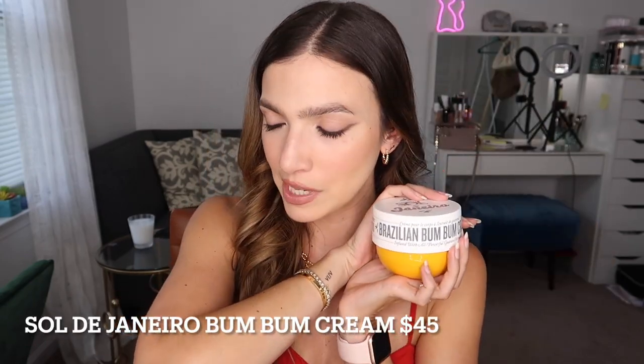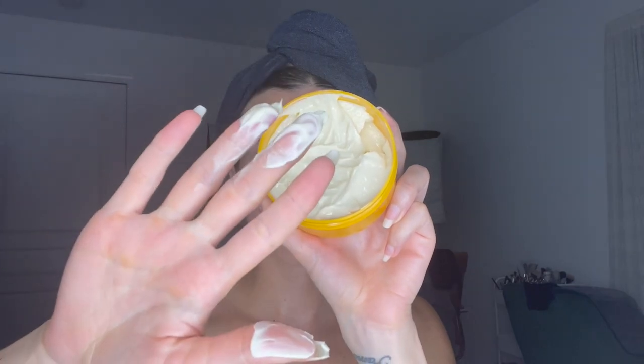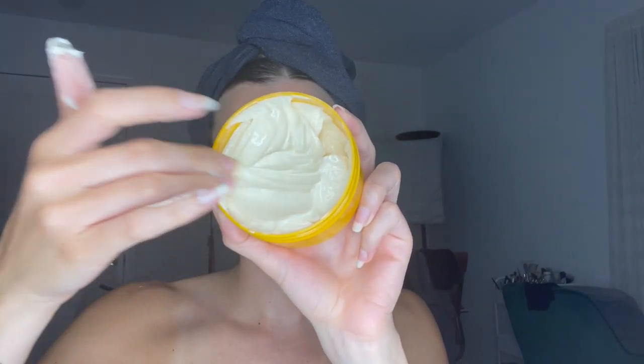The Sol de Janeiro Brazilian Bum Bum Cream — I put this all over my hips, booty, back of my thighs, tops of my thighs, anywhere I have stretch marks and cellulite. I'll rub it all over my belly to keep that region firm too. I'm thinking ahead — if I ever do have children, I want the skin in my midsection nice and hydrated and ready to go. It really helps with cellulite and makes my skin look so much smoother and tighter — I really think it has a tightening effect.